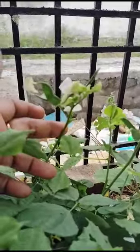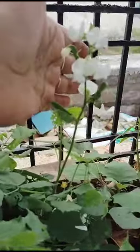Hi, hello, welcome to my garden. Today I will show here some bean plants. See here, these are very beautiful — the flowers are very beautiful.